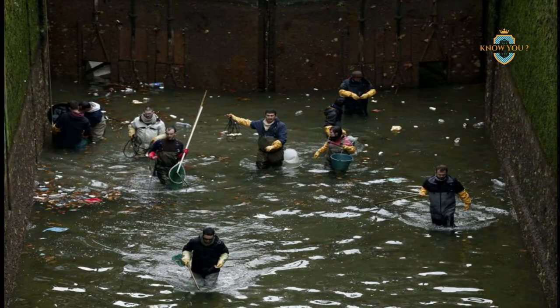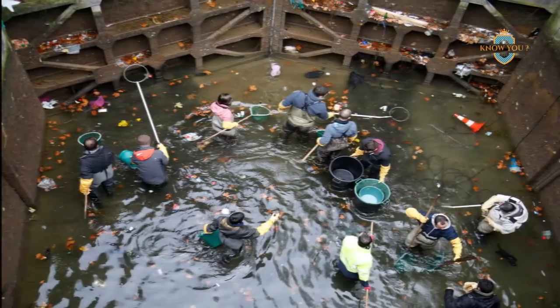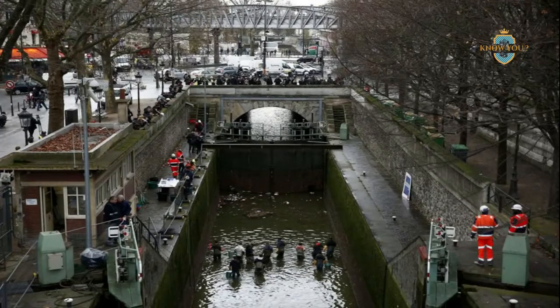But as the city grew, the canal was put under immense strain. Today, while still scenic, it has mostly become a watery garbage dump. City authorities recently dammed and drained the canal for the first time since 2001. Workers descended into the canal bed to begin the cleaning process, and so far they've removed over 40 tons of debris and counting.